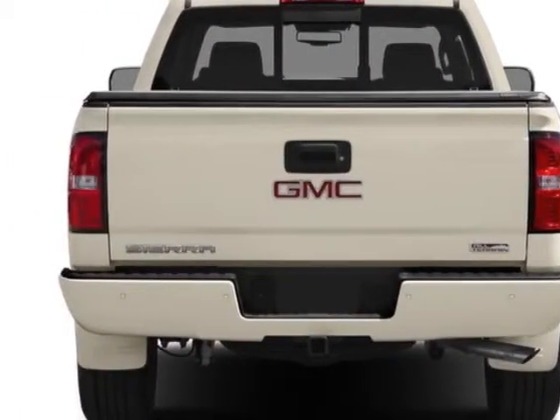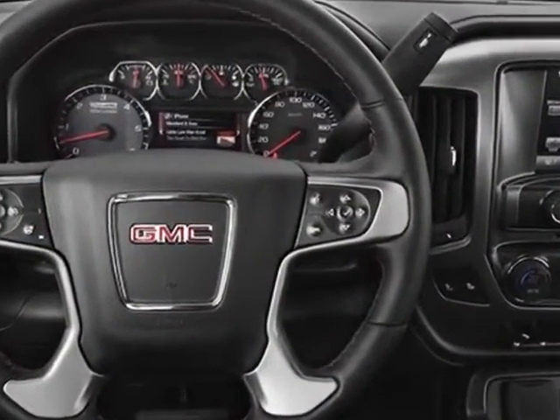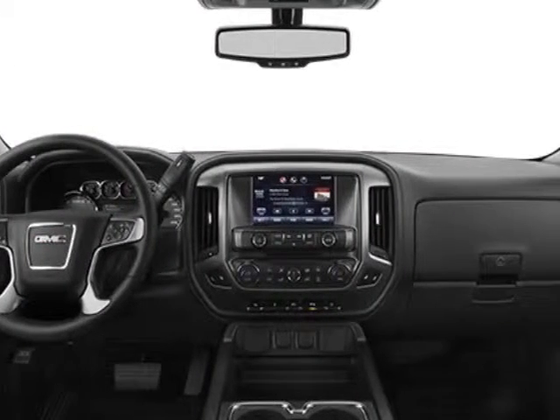The Sierra 1500 boasts a 4.3 liter engine and has a 6-speed automatic transmission.